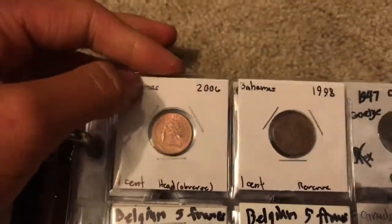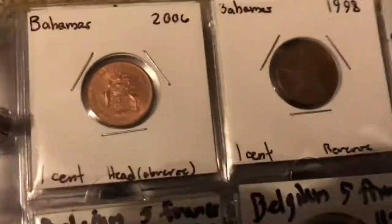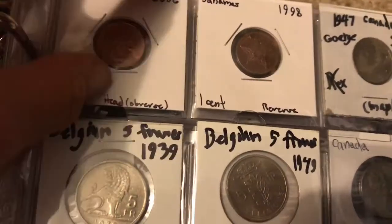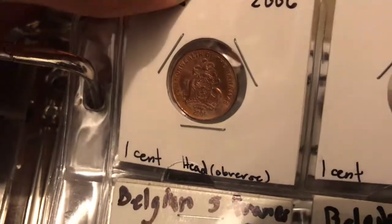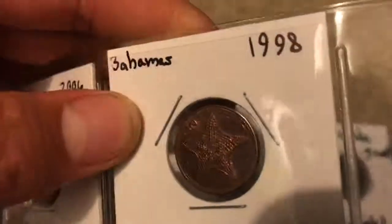Now on to the letter B. Here we have the Bahamas — here's their one cent coin, this is all I have in the book for right now. It's got a nice design on the reverse and a starfish on the reverse.